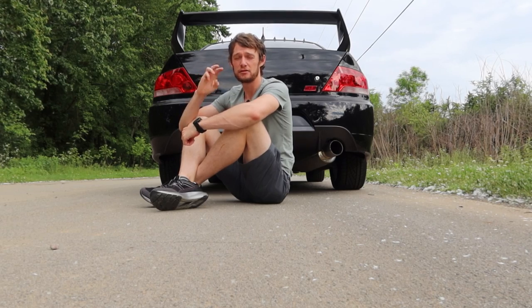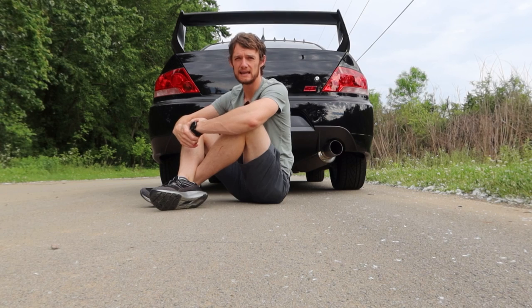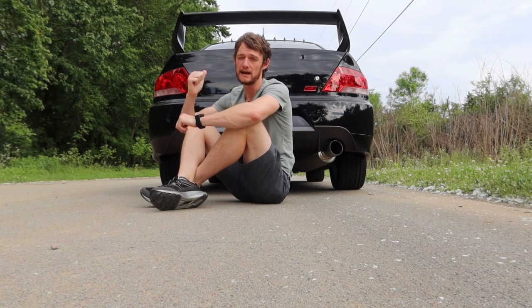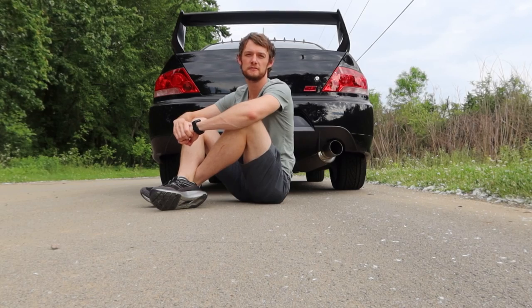This car had three issues that when I purchased it I inherited, and I ultimately fixed them, which helped me with the resale value of the car. We'll talk about those three issues, how much it cost to fix, how much I bought it for, and how much I'm selling it for. Let's dive into the first issue.